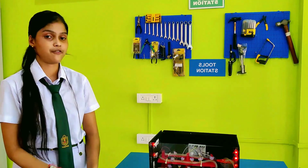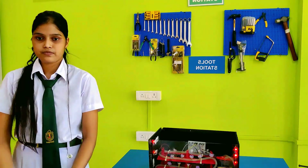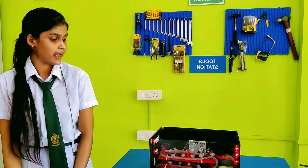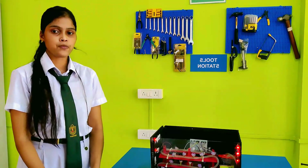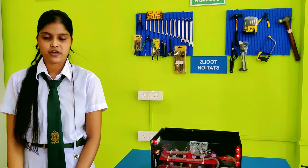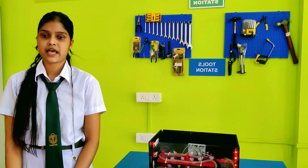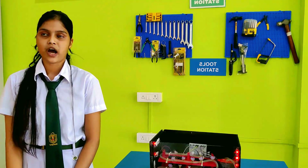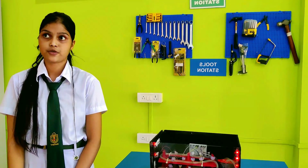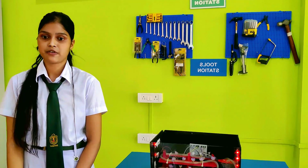The technique of hydroponics we have used is the ebb and flow technique, in which a water pump supplies water to the crops and excess water and nutrients are returned to the reservoir after submerging. The water is infused with a total of 13 macro and micronutrients, including carbon, phosphorus, hydrogen, oxygen, potassium, and sulfur, etc.